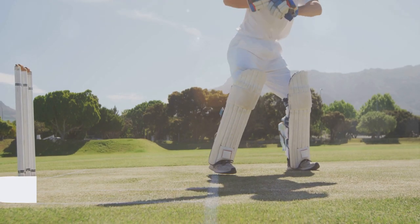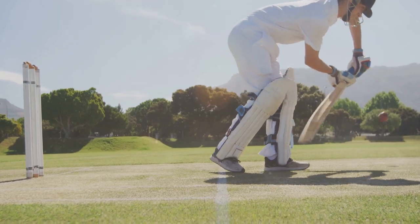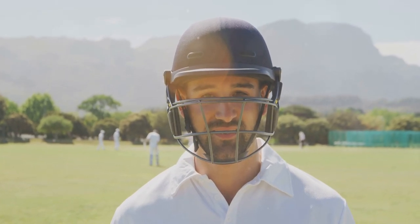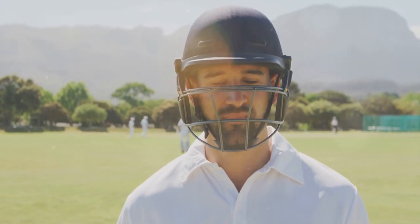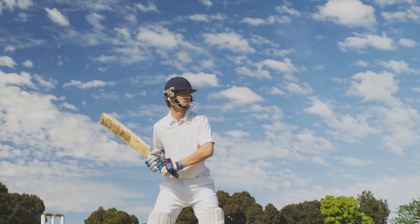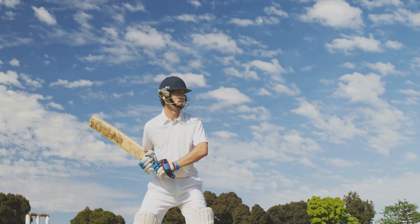A batsman's stance can tell you a lot. If they're leaning forward, they're likely aiming for a drive. If they're on their back foot, they're probably going for a pull or a cut. Watch their footwork, their grip, the angle of the bat — all these can give you clues for where the ball might go. Next, observe the swing. A full swing might suggest a powerful shot towards the boundary, while a half swing could mean a defensive shot or a quick single. Be ready to move fast and stop the ball from reaching the boundary, or to close in and prevent that single.